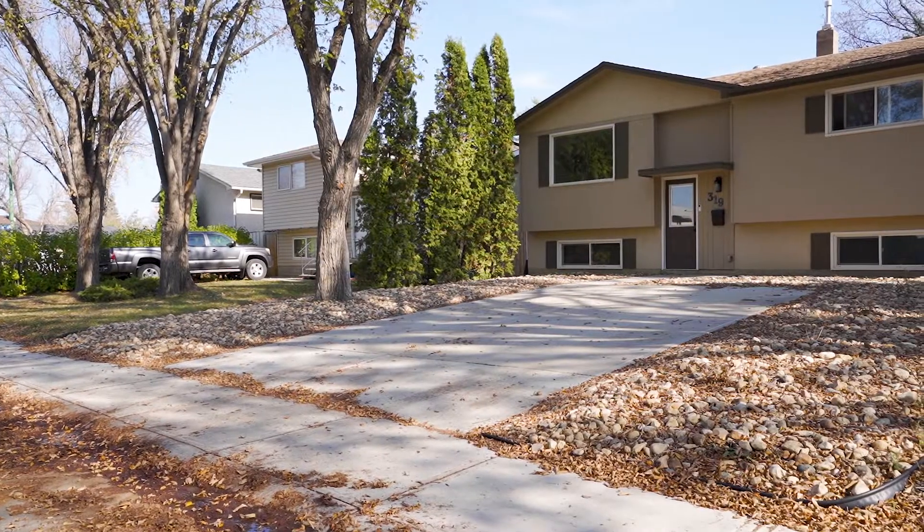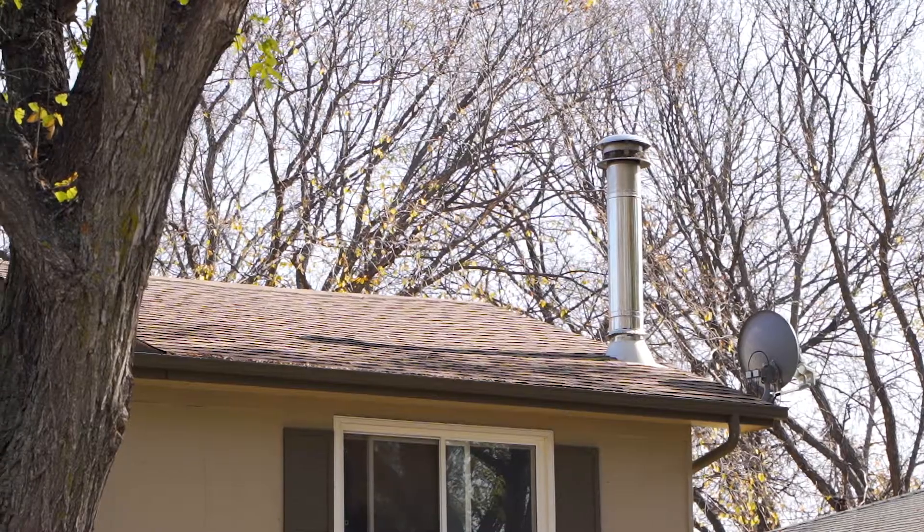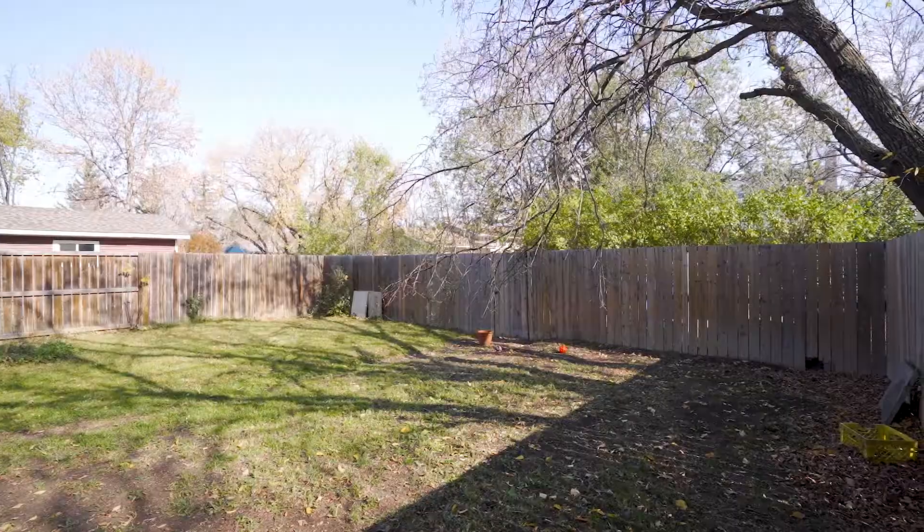This home is in mint, move-in ready condition and is sporting a long list of updates, including a front concrete driveway, shingles, sewer, central air, 100-amp electrical panel, a high-efficiency furnace, plus the interior has been jazzed up, and there's even room to build your future garage in the super-sized backyard. Let's get you inside so you can see if this is the home you've been searching for.